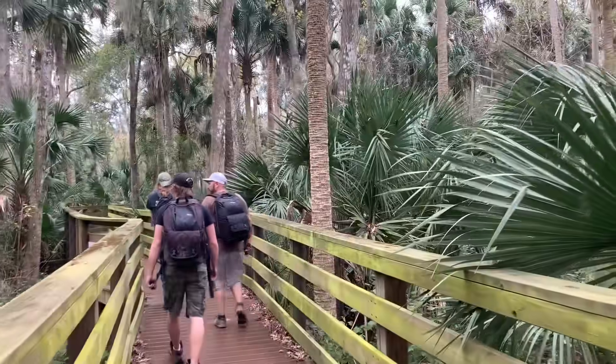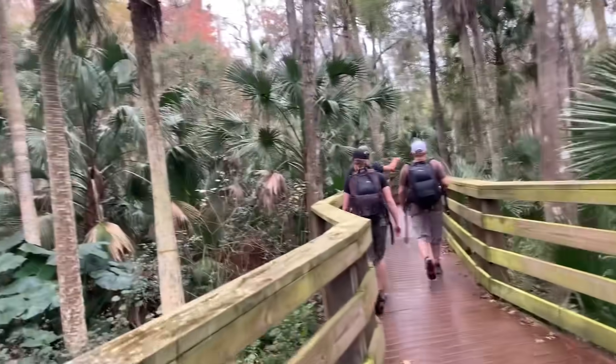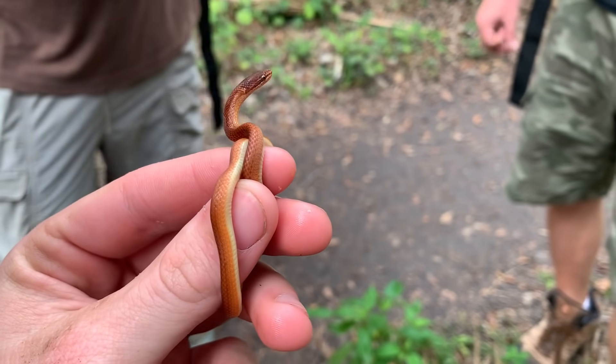We are on to the next foray here in central Florida, hoping to see pygmy rattlesnakes, scarlet kings, anything we can really turn up here. Supposed to be a pretty snaky spot under all these palm trees, so I'll keep you guys posted on how this goes.